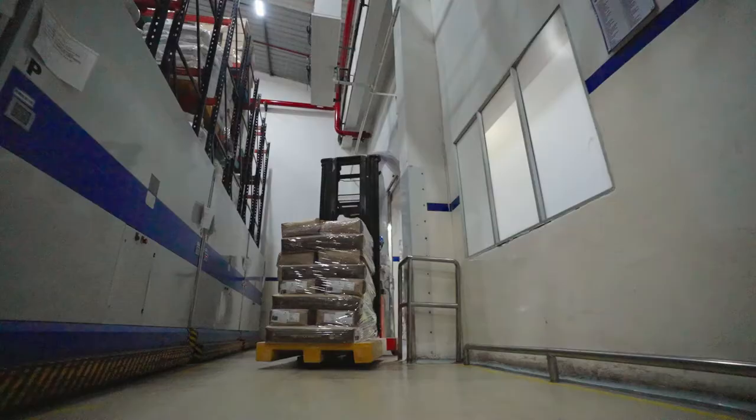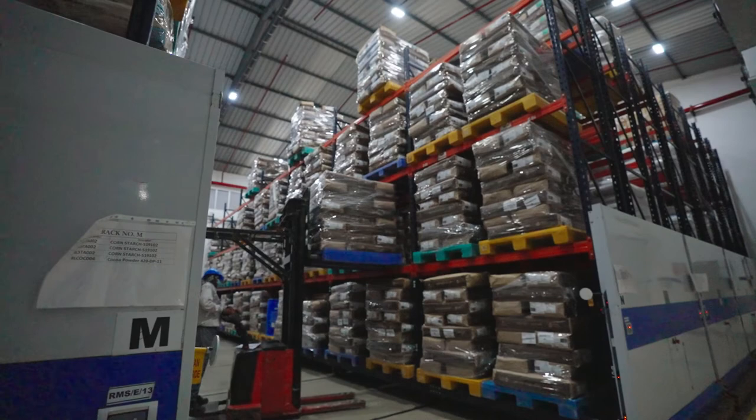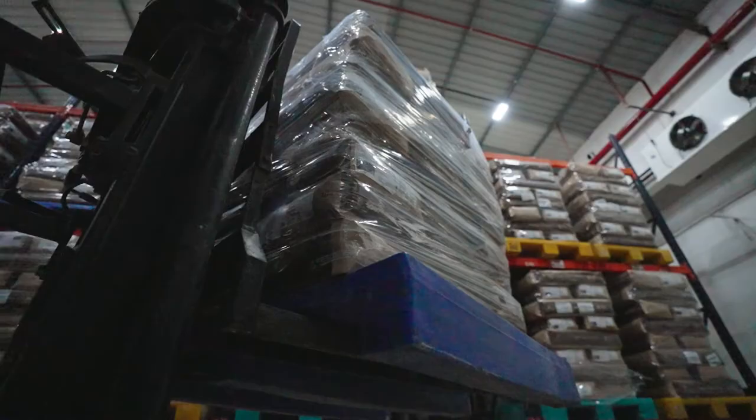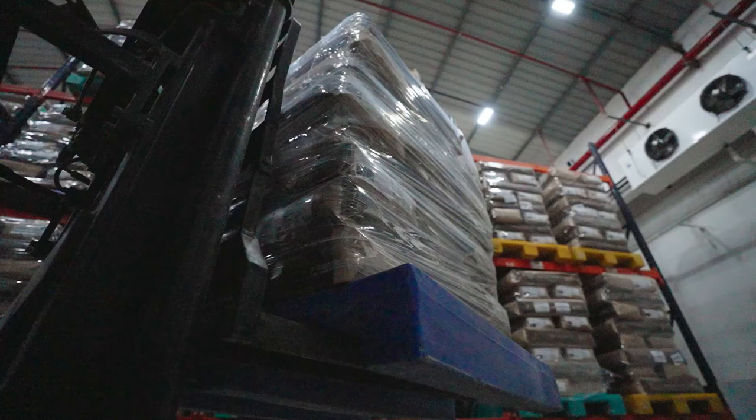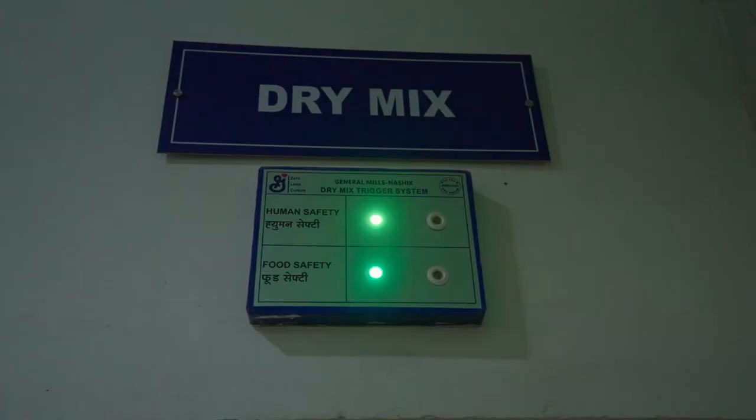We have more than 2200 pallet positions including external warehouses. We have a separate warehouse named 1UP Engineering for storage and fumigation for flour category raw materials. To optimize space utilization within the warehouse, movable racks are installed, and NHEs are used for storage and issuance of goods.